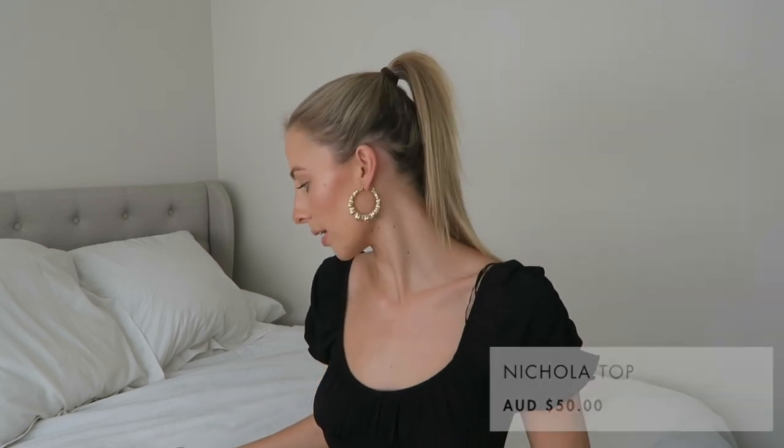Thank you so much Princess Polly for sending me these items. I love working with them — they're one of my favorite brands. I'm going to start with what I have on right now. This is the Nicola top, it's $50 and I got it in a size small. I think it might be sold out, so I'm sorry about that.